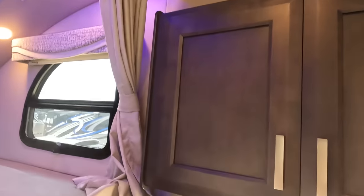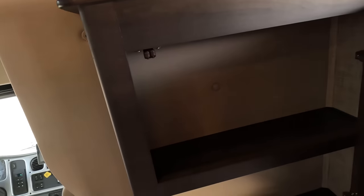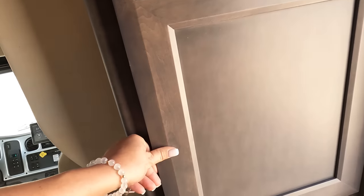You have some storage above the door, and over here there's another place to put things as well.